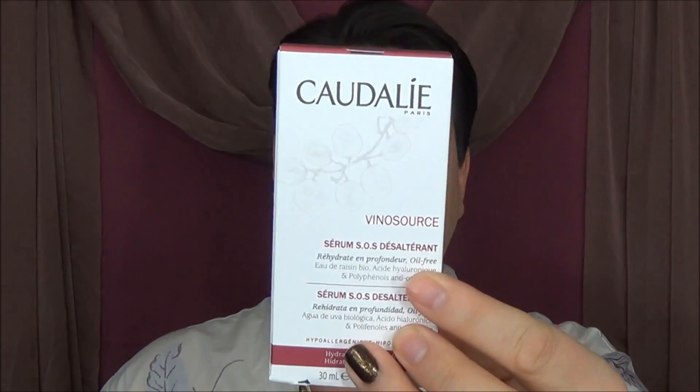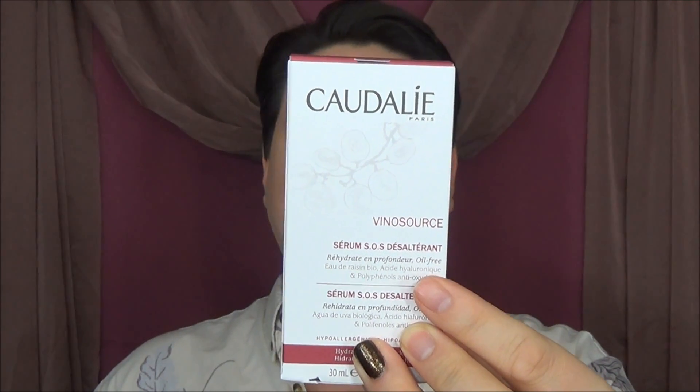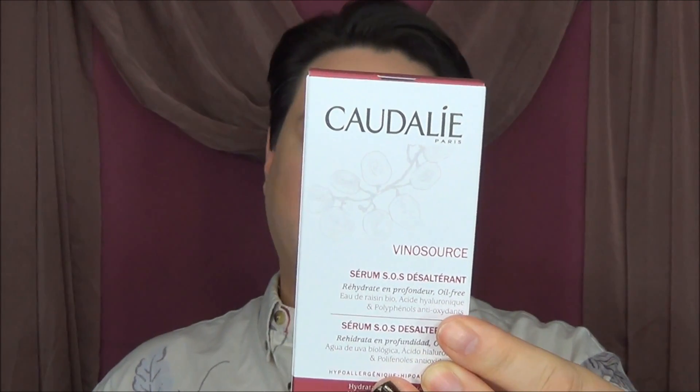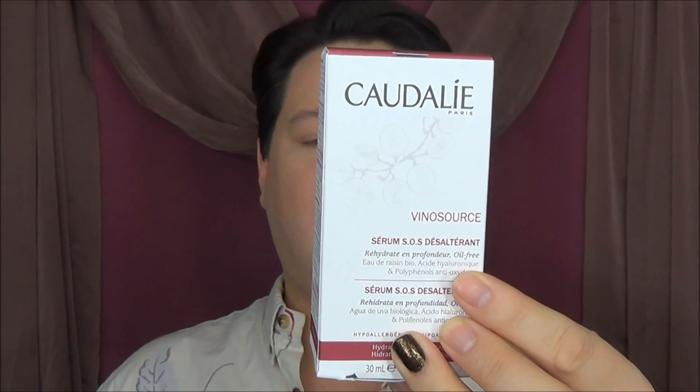Along that line, I also picked up the Caudalie Bino Source SOS Thirst Quenching Serum. This one is for dehydration relief. It is oil-free and has organic grape water, hyaluronic acid, and antioxidant polyphenols. It's a high-potency serum that captures and continually diffuses water deep within the skin to restore its moisture balance. I've heard wonderful things about this, which is why I went in to pick it up.